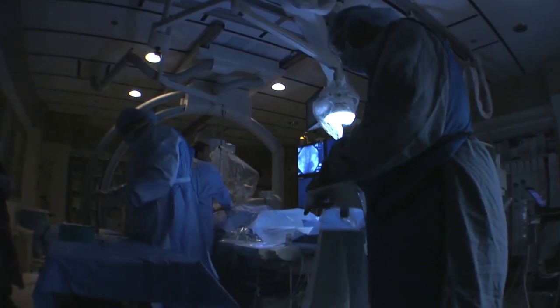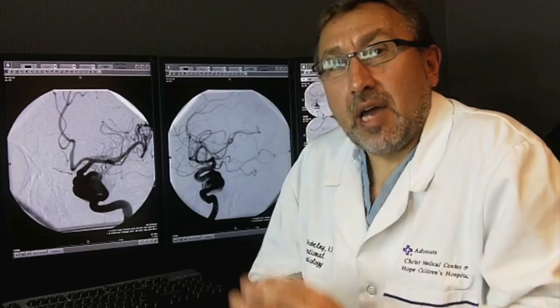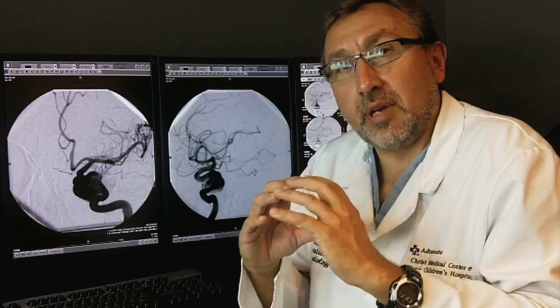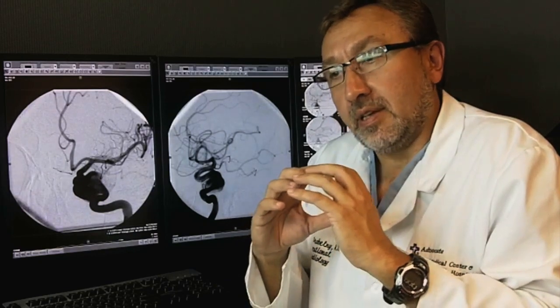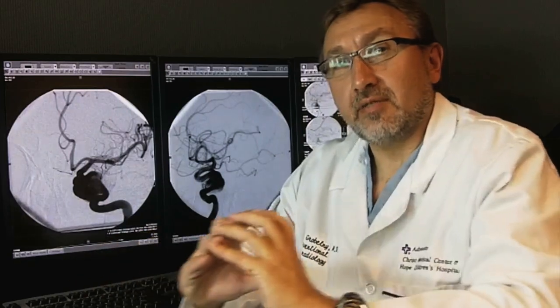There are aneurysms that are one centimeter, two or three centimeters in size. The device is called Pipeline. Pipeline is a very tight mesh that acts like a sleeve that we place on the inside of the blood vessel.